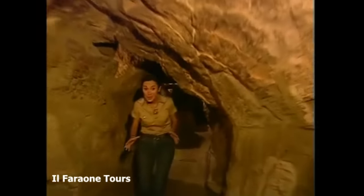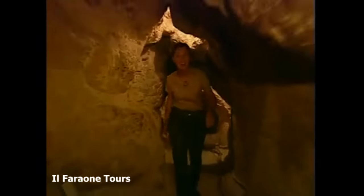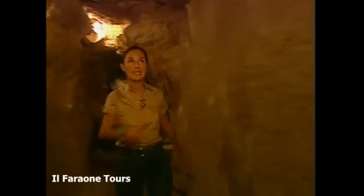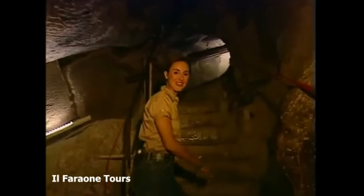To reach the chamber where our team are busy working, I'm going to have to make my way through a series of tunnels and shafts right through the very heart of the pyramid. I'm just about reaching the first one, going to make it up these steep stone steps to where the team is working on solving the mystery of the secret shaft.